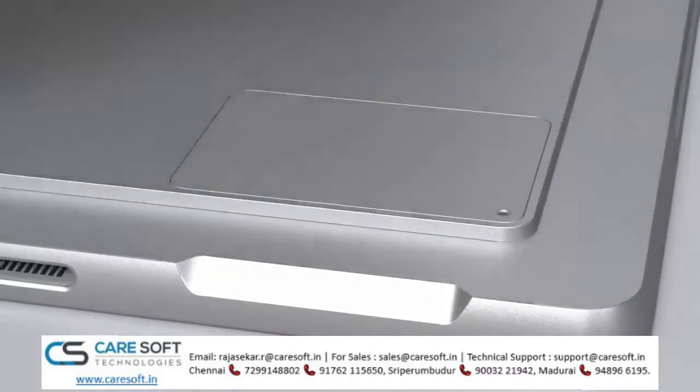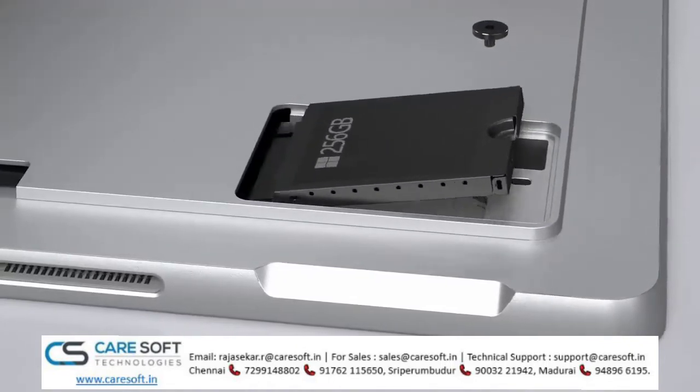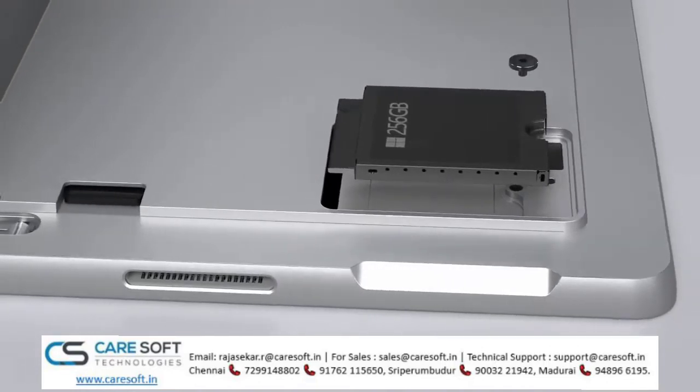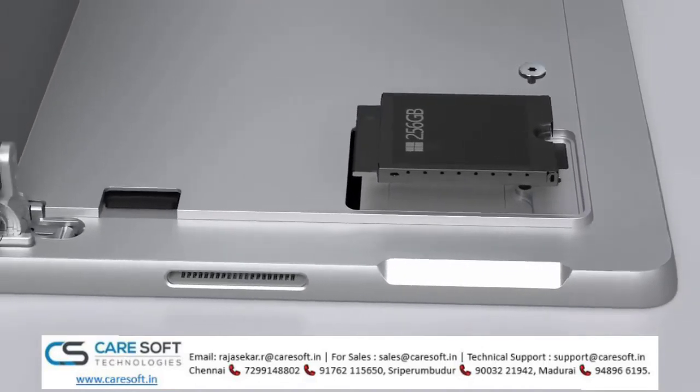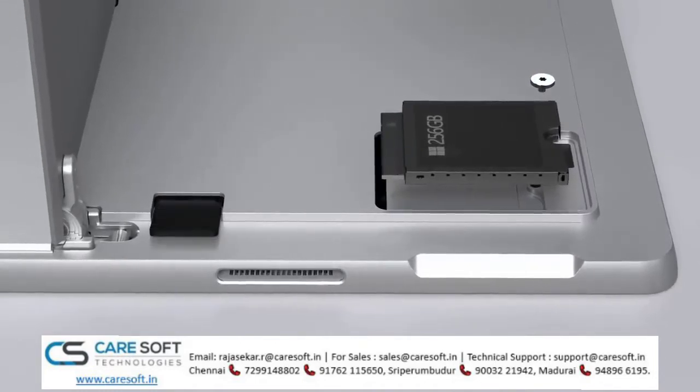Touring the device, under the kickstand is where you'll find the new removable solid-state drive that comes with options of up to 1TB of storage. Also under the kickstand, as with previous generations of Wi-Fi-only models, you'll find a Micro SDXC card reader.